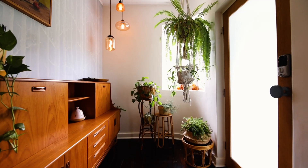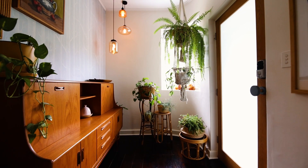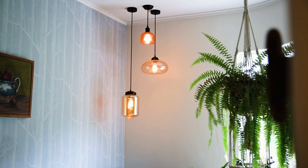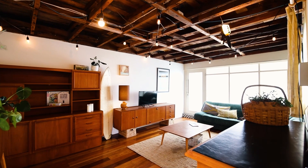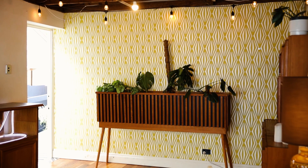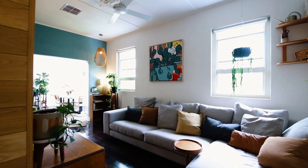From the moment you enter this exceptional dwelling you'll feel the retro vibes with the curved entrance hall, high and ornate ceilings and cornices and Tassie oak woodwork and floorboards.